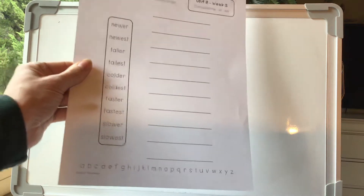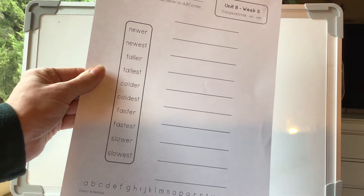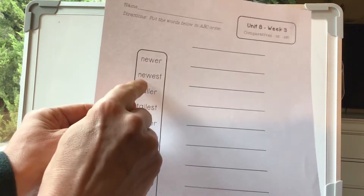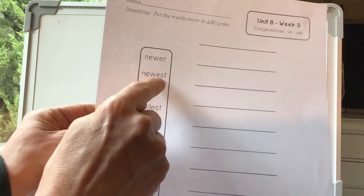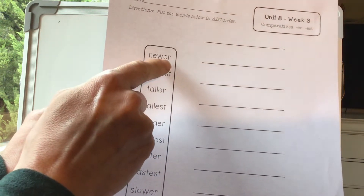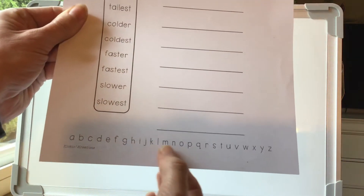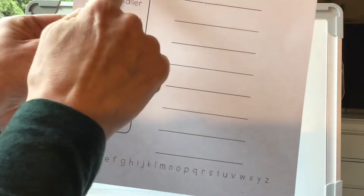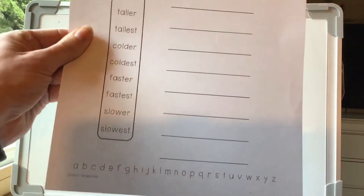Now this is going to be a little bit tricky because some of the words are the same letters at the beginning, like newer and newest. You've got N-E-W, N-E-W, N-E-W-E, N-E-W-E, and then you have to look at the next letter — the fifth letter. We've got R and S. You go to the alphabet at the bottom, take a look. You've got R and S — which one comes first? R. So we know that newer is going to come before newest. You might have to cross out a bunch of letters until you find the first one that's not the same.